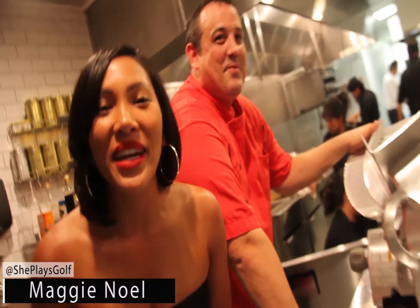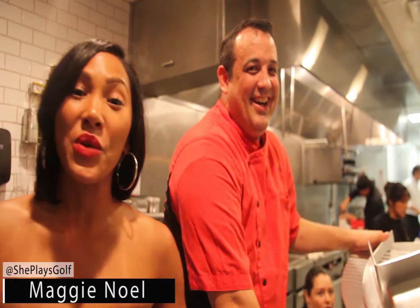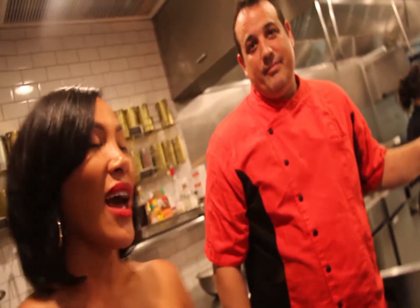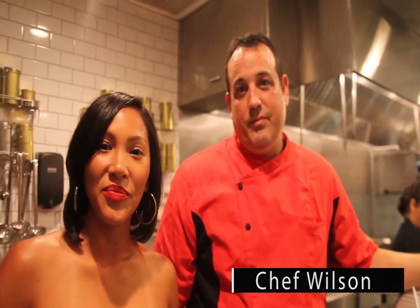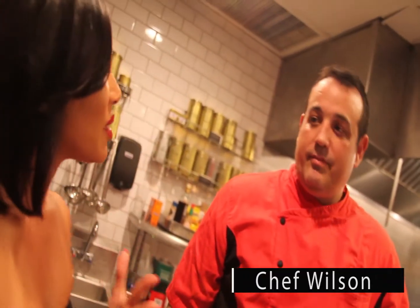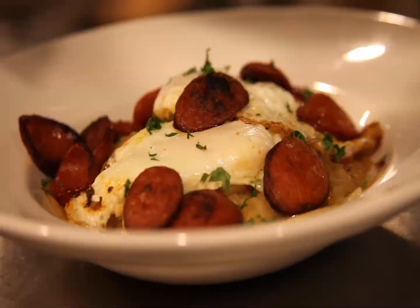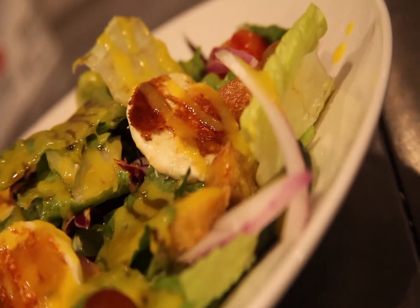It's Maggie Noel here with Your City, Your Style, and we are at the brand-new Black and White in the Heights in Texas. Here with me we have executive chef Justin Wilson, and to get started I just want to know a little bit about what you bring to Black and White and how do you make your restaurant so wonderful.